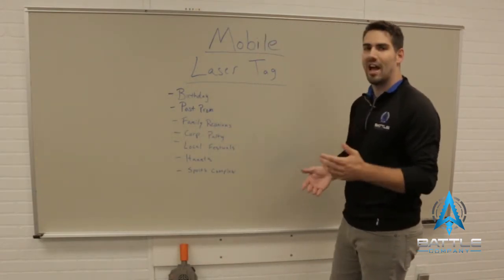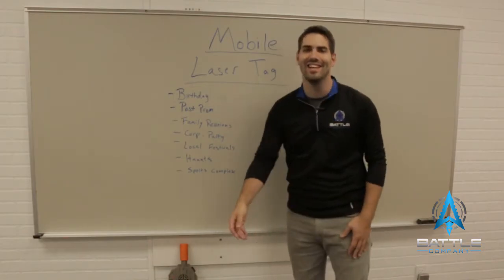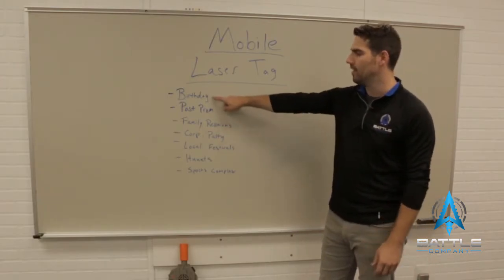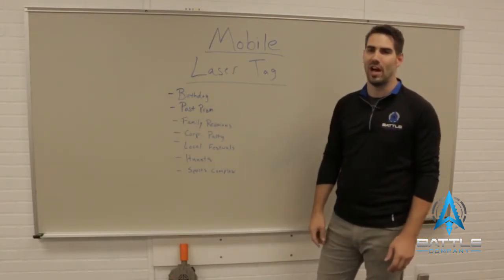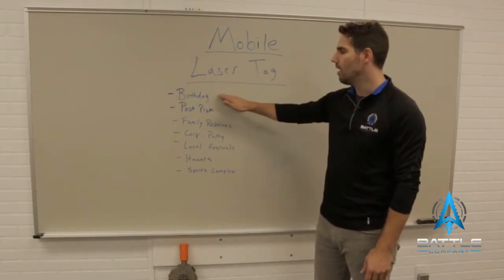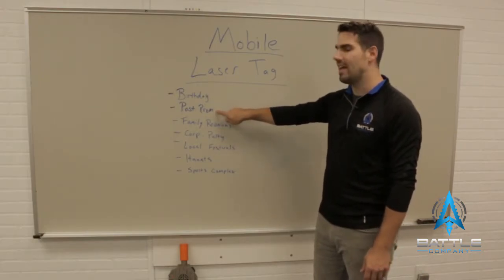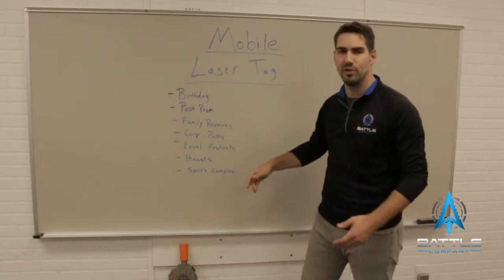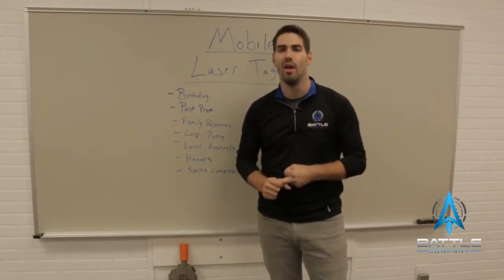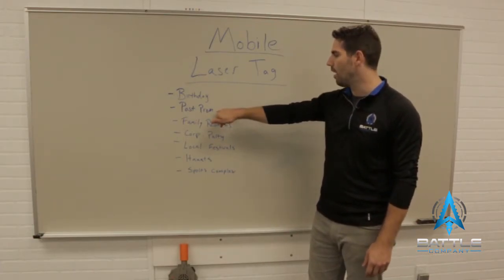Let's dive into the type of events. This is just a partial list to give you an idea of what kind of parties the average business does. The first is the obvious one — birthday parties. You bring the equipment to little Johnny's backyard, set up some bunkers, and run a party right on their property for one to two hours. A big one we see a lot is post proms. They're looking for activities and will set up in a gym — there's plenty of space to set up a battlefield to run a post prom event.